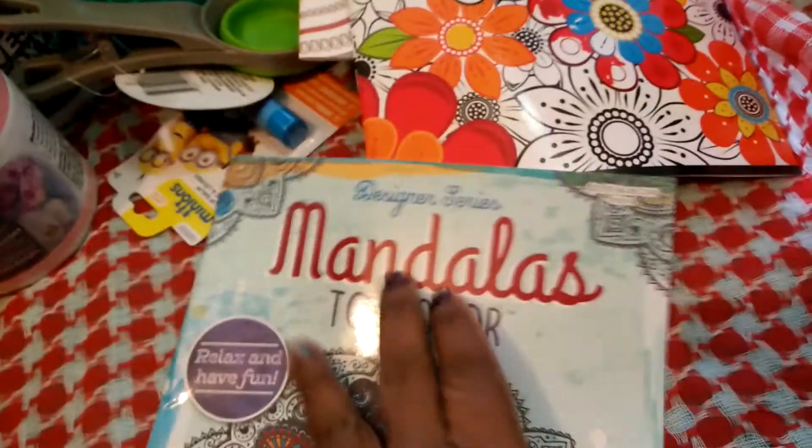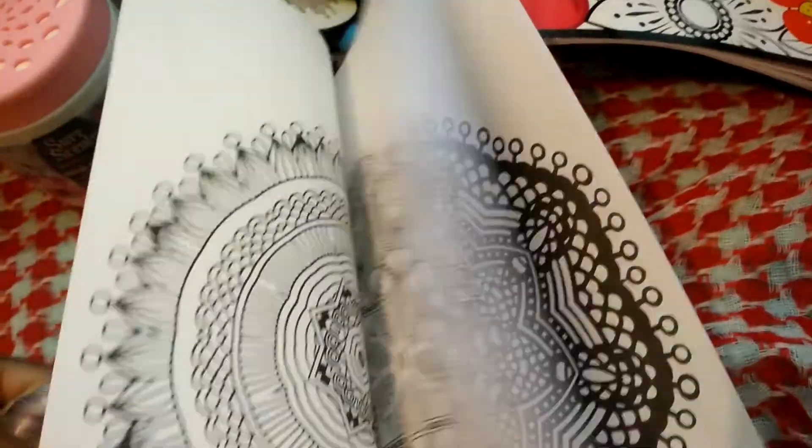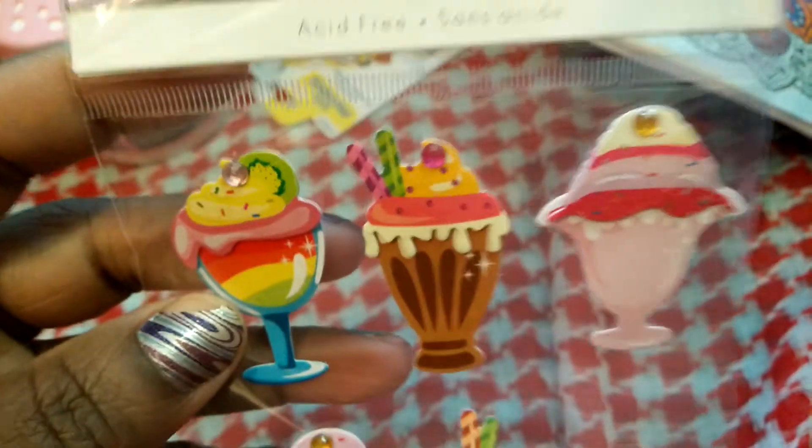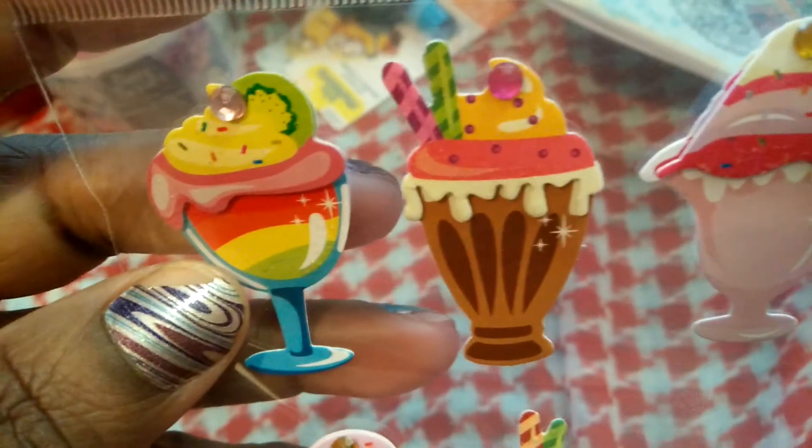I think that's how you pronounce it — mandalas. So there's that one, and also some stickers. These are the handcrafted stickers by Forever in Time, and they are 3D. Here's how they look.